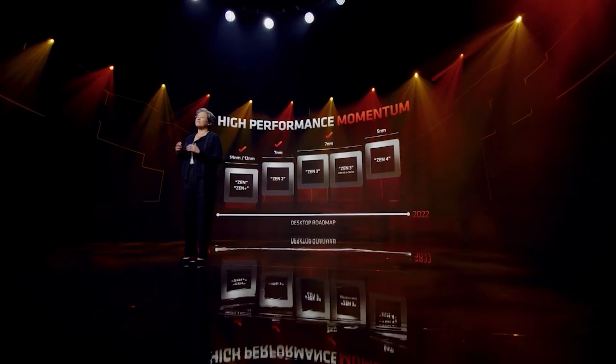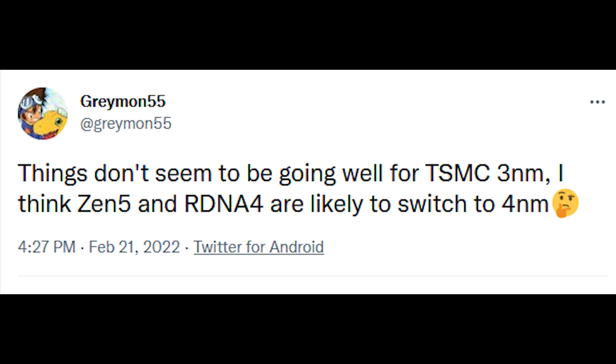As many of you know, Zen 4 is going to be utilizing TSMC's 5NM process, but for quite some time we've believed that 3NM will be the home of Zen 5 and other products in AMD's GPU lineup as well. However, there is a rather interesting tweet from Grayman who claims that TSMC's 3NM process is having some issues, and therefore AMD will actually be migrating Zen 5 and other products onto the 4NM process from TSMC. I want to say that I actually heard this news myself a couple of days ago, although I am fully crediting Grayman for this.